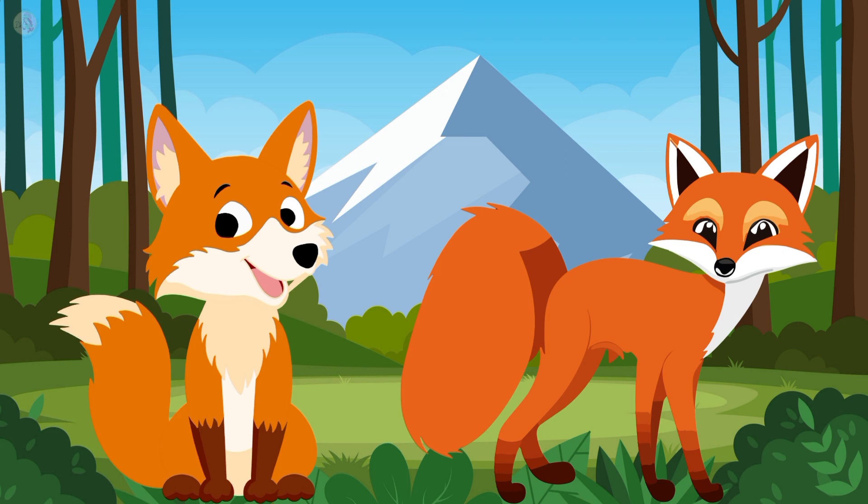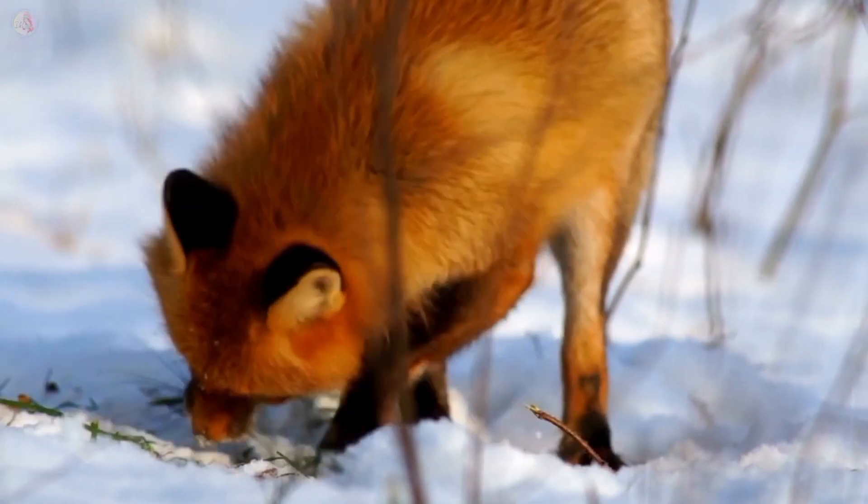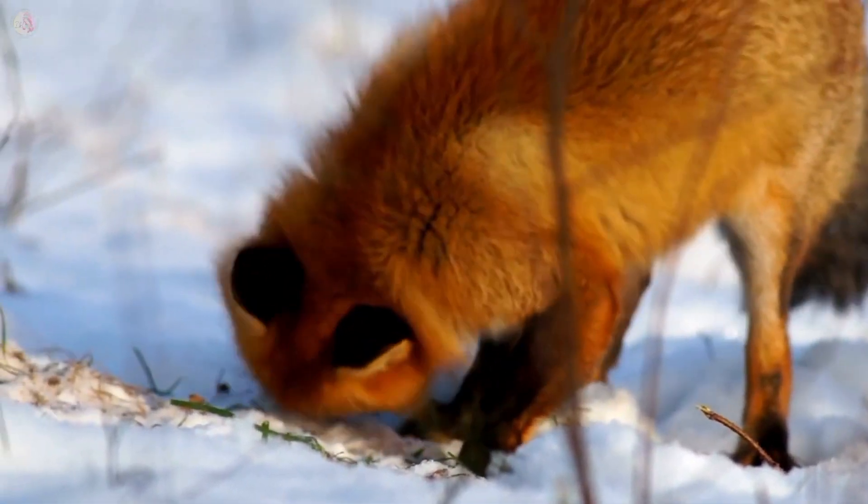It's a fox. Fox color is orange. Fox is a very clever animal. They live in a jungle and ice land.